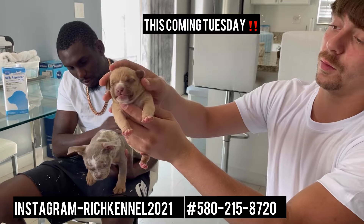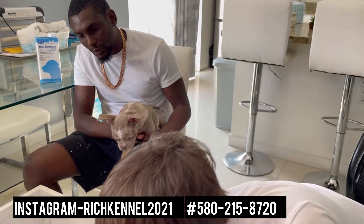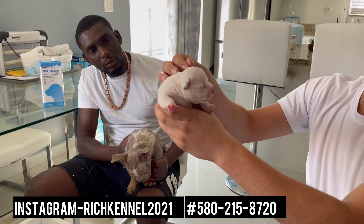Y'all check them out. Here's another little male. So you got an all-white male right here with a little bit of black or blue on the ears.